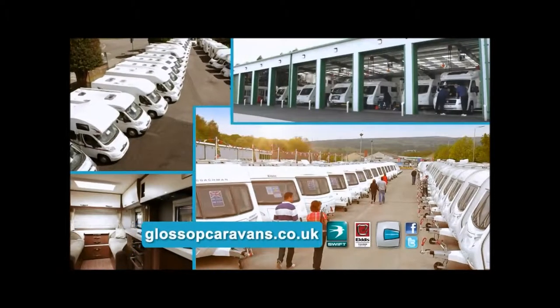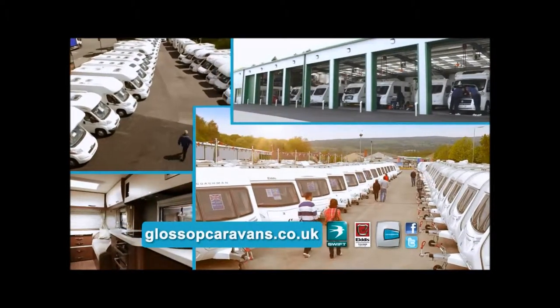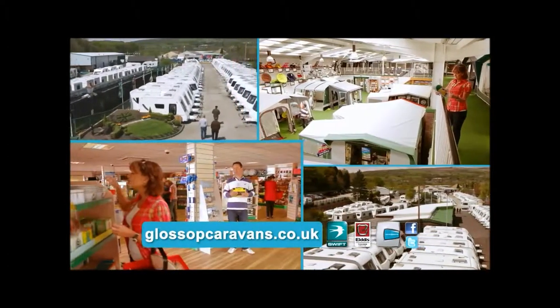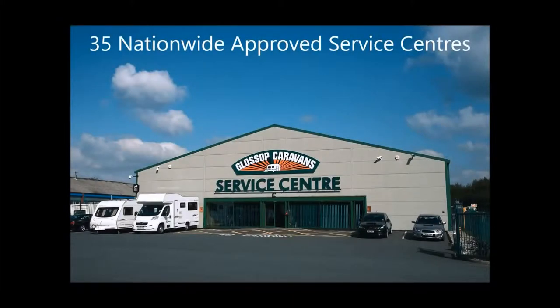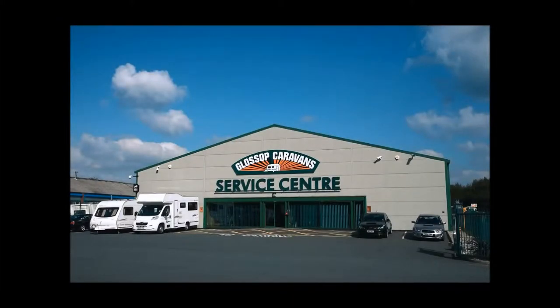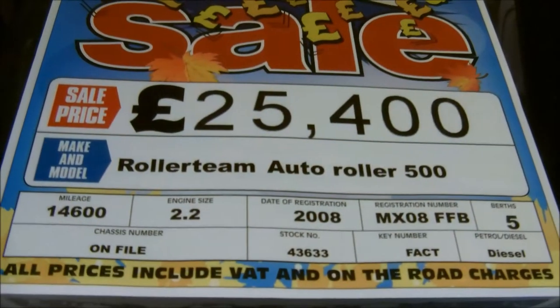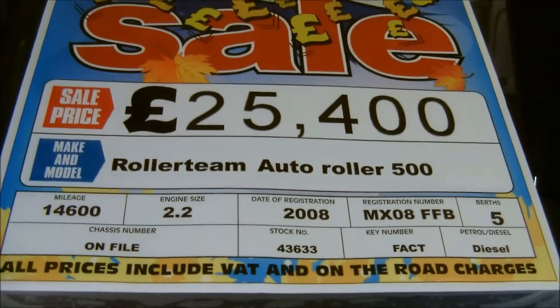Glossop Caravans offer a wide selection of new and used motorhomes. As a family-run business since 1976, we strive to offer you the best service we can. With over 35 nationwide approved service centres, we're always here to help. Remember, we won't be beaten on price. Welcome to Glossop Caravans.